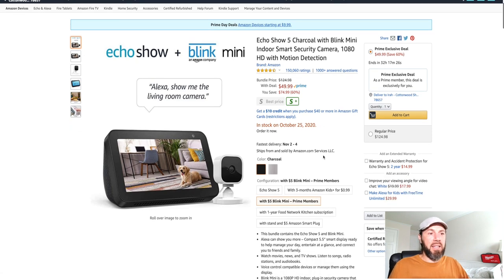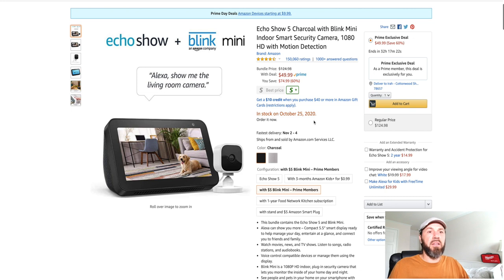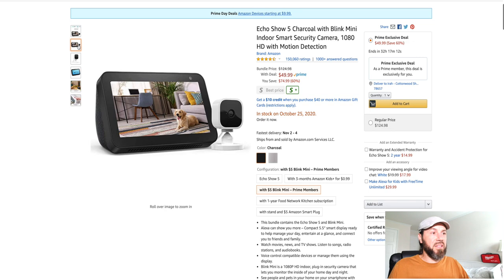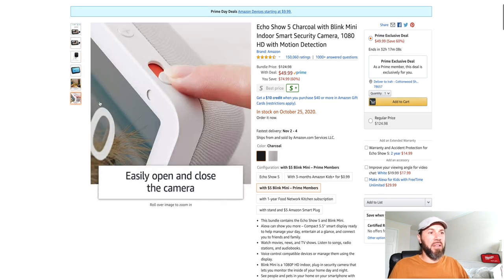That's the Echo Show plus the Blink Mini — you get the camera and the monitor basically for $49.99, saving you $60 right now. That's a really great deal if you need some security cameras to start with. This is a good one to go with and it has the Alexa feature, so you just can't beat that.